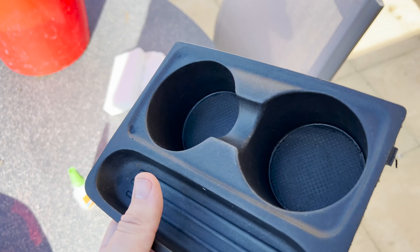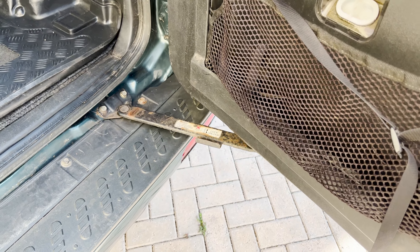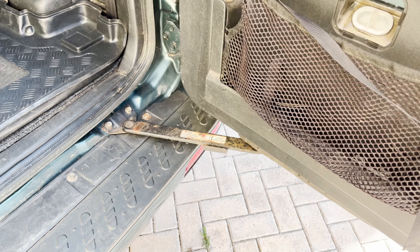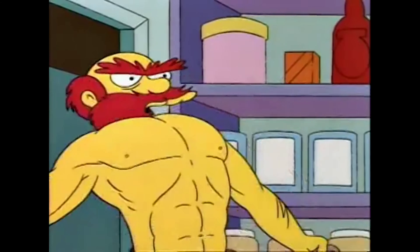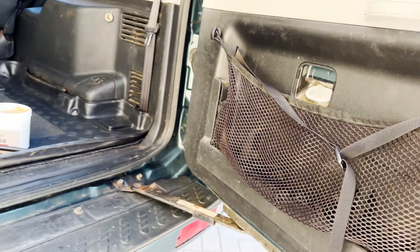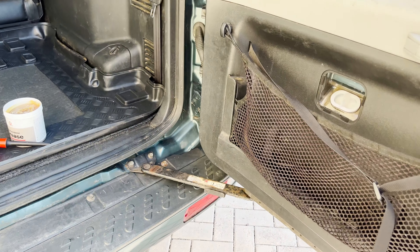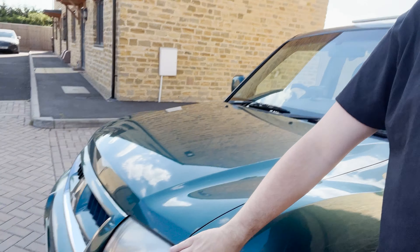It doesn't actually smell anymore — it just smells like fairy liquid. The door actually used to stick, but now it opens, which is all right. So yeah, still some things to do on this — headlight polish, just bits and bobs really — and then it's on to the mechanical stuff. Should be fun. I think the tidy-up's getting there.